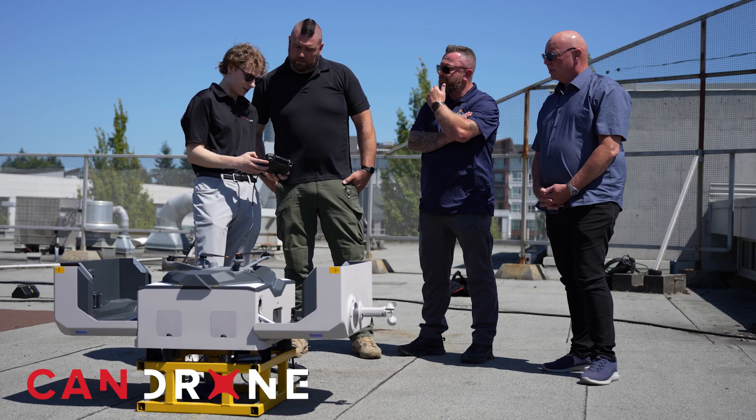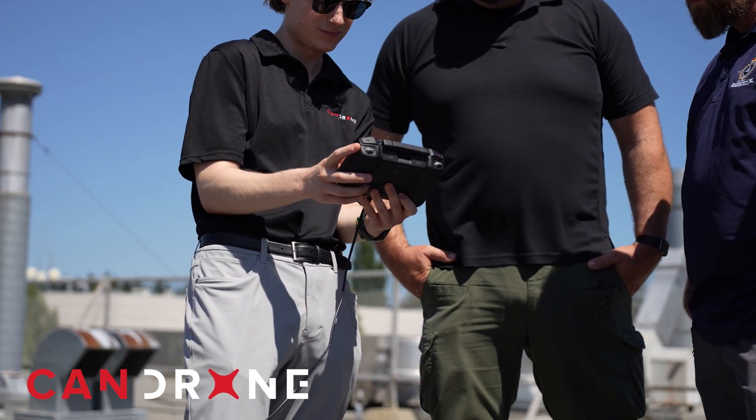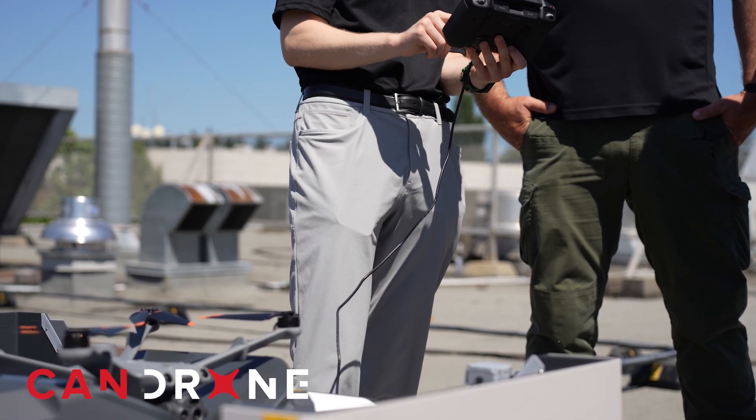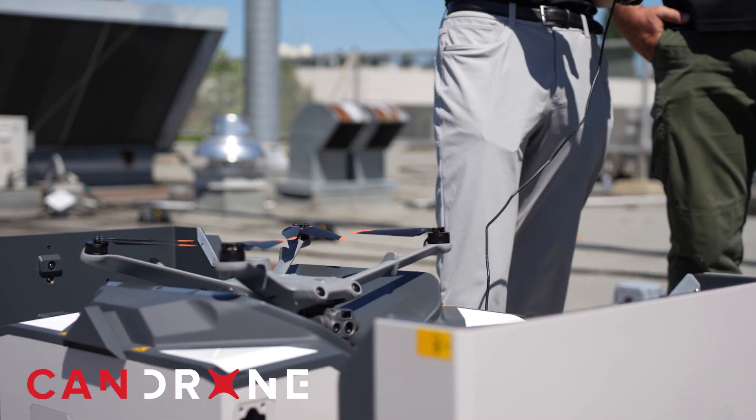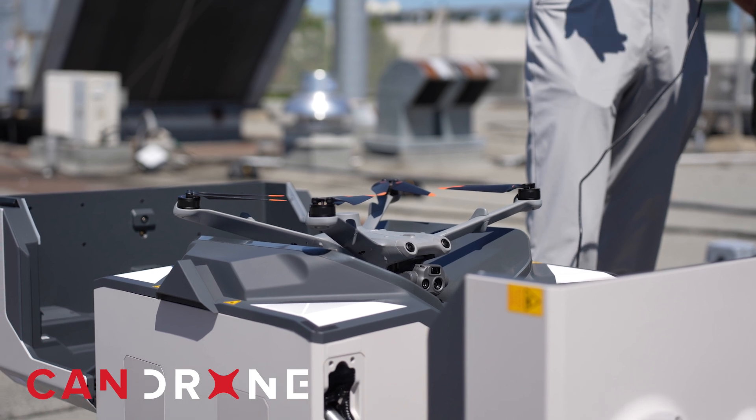We're very proud to help the Delta Police set up this Dock 2 installation. They're going to be one of the first police departments in Canada to have one operational. They've received the SFOC and will be able to start using it very soon. It was an incredible experience, and I really hope that with this operation being such a success, more police departments in the future will be interested in setting them up around Vancouver and across Canada.